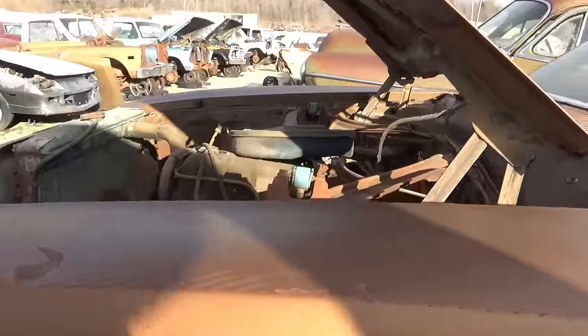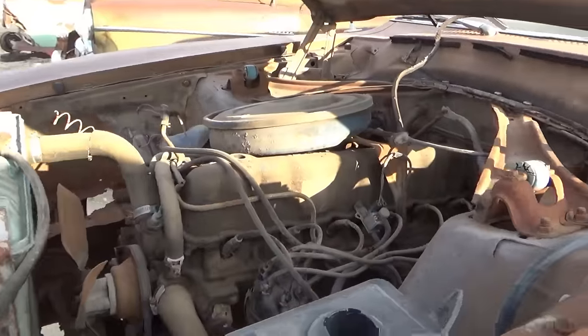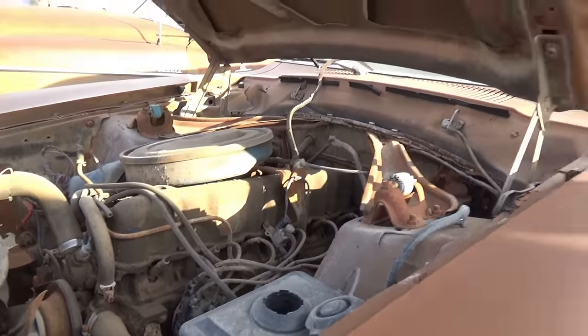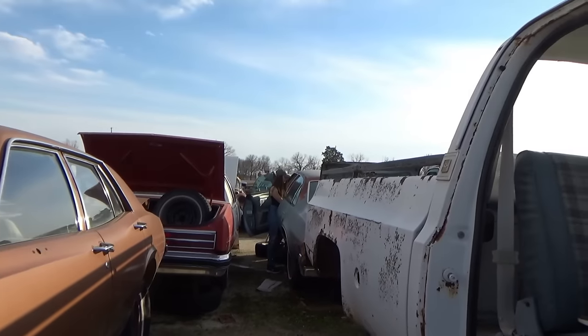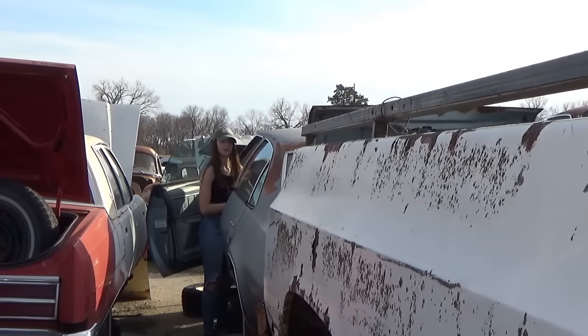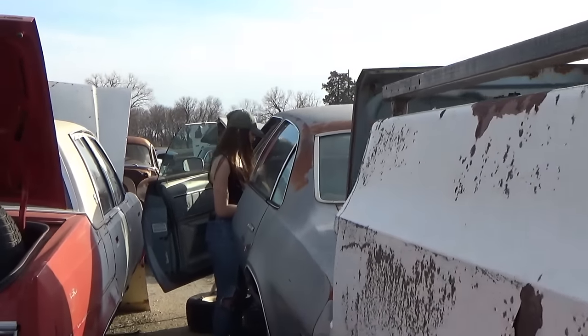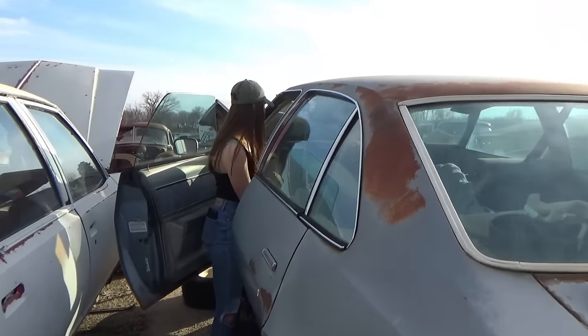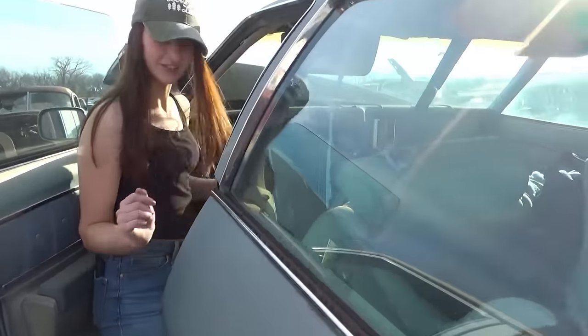This one has a straight six. These seats in here are really cute — they've got like these button-looking things across the top. Let's go look at these cute seats — they're blue. Blue is my favorite color.